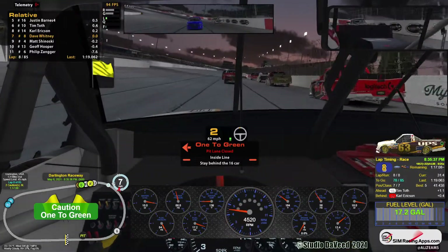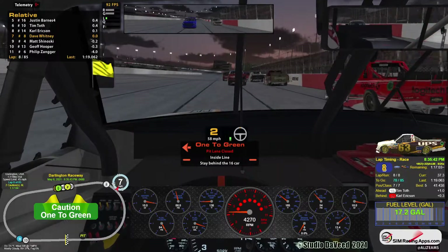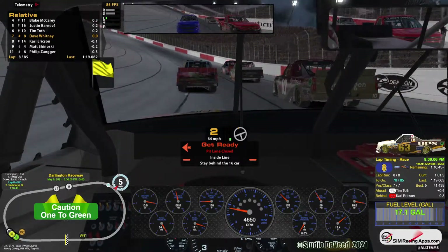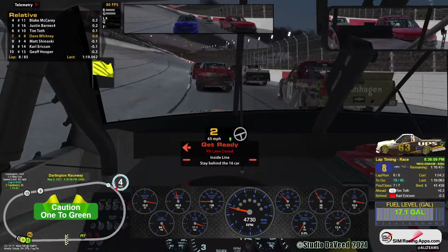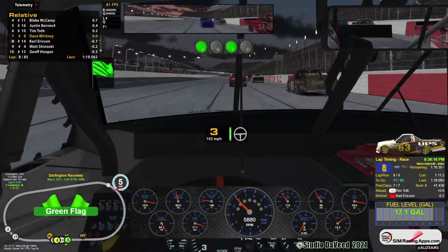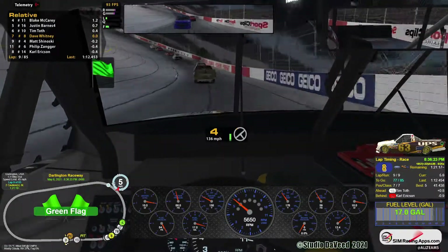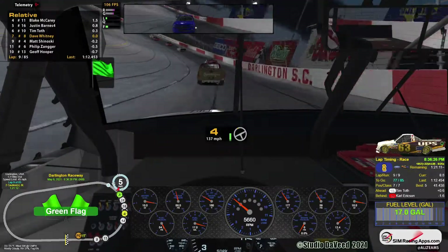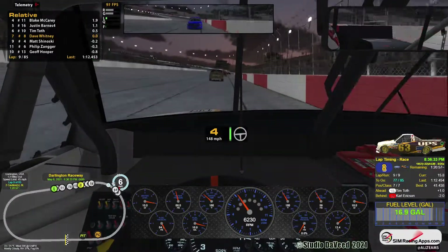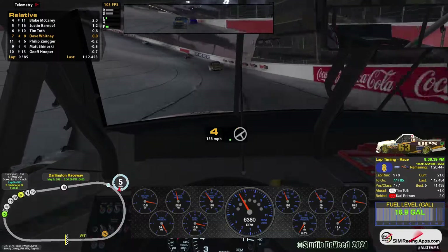This is a 7:45 AM Wednesday race. Green flag. Lap time 1.4, 5, 3, 7. Fastest lap 34.8. This is the corner that gets me, usually.